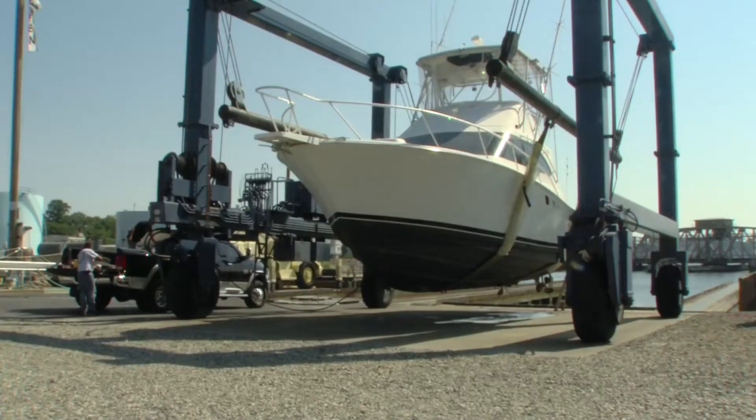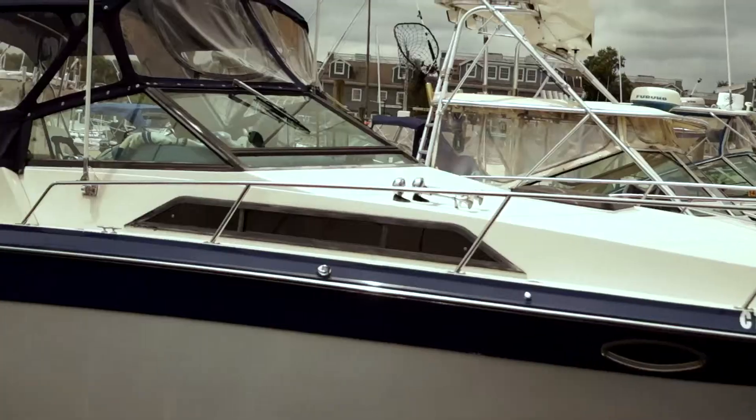The boat yard was first started in 1881 by my great-great-grandfather. So it's one of the oldest boat yards in the whole country. That's correct.